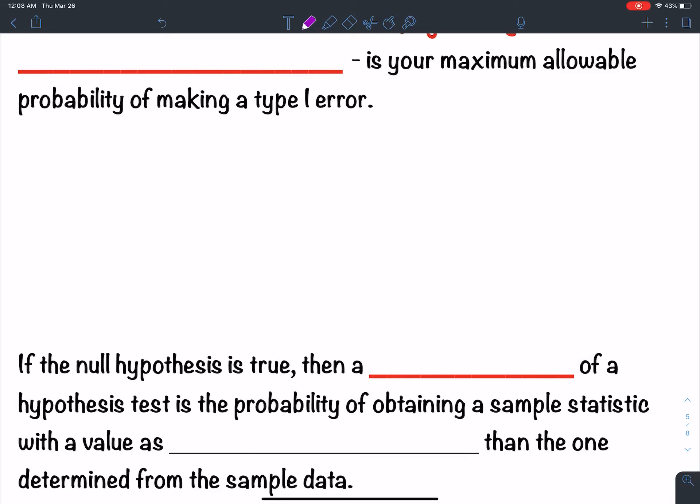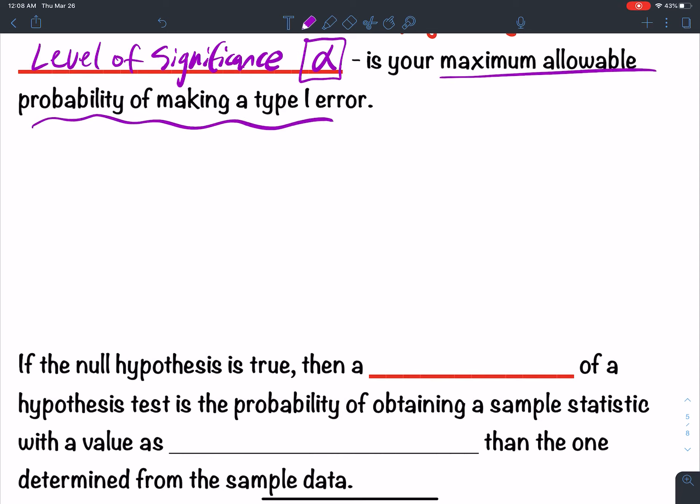So, 7.1 — we're going to finish out this lesson: Level of Significance. Level of significance is alpha. So if you see alpha, that's level of significance. This is your maximum allowable probability of making a type 1 error — the probability of rejecting the null hypothesis whenever the null is true. That's a mistake. You want that to be small. You want your alpha to be small.